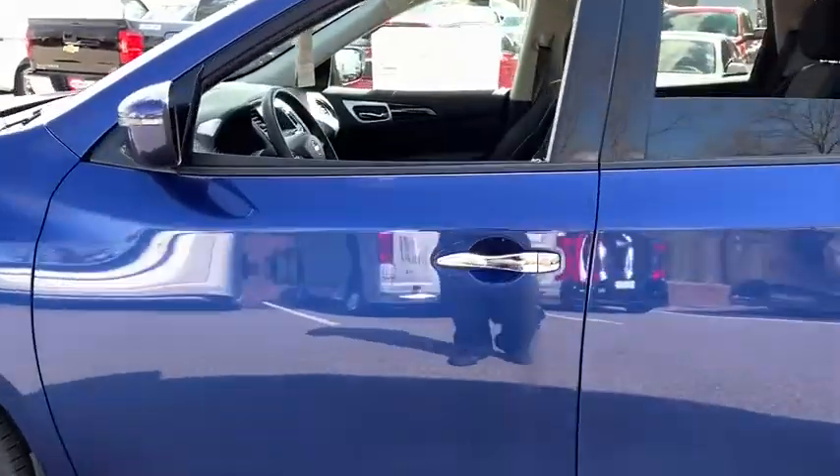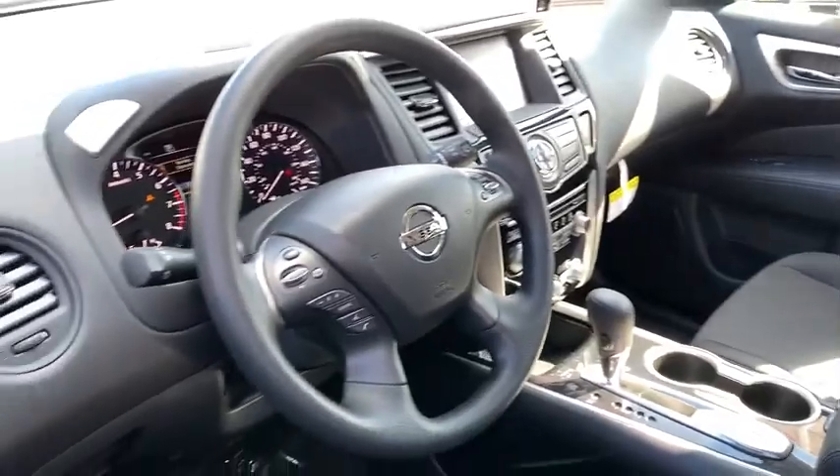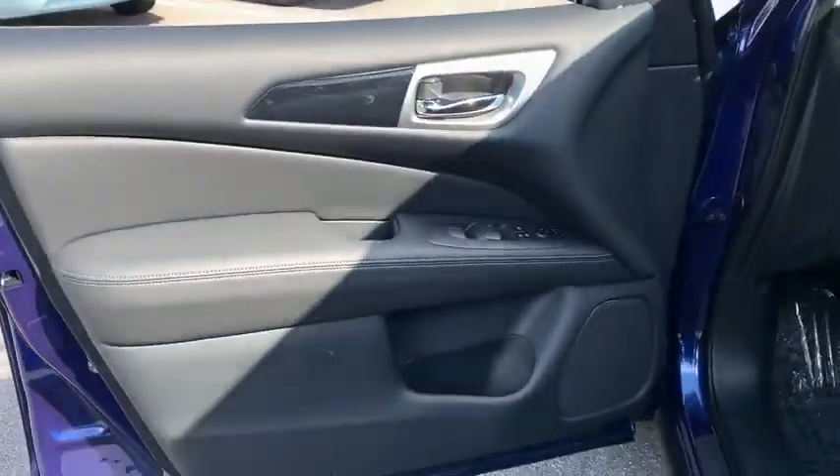Traction control, dual airbags, front wheel drive, alloy wheels, power steering, four-wheel disc brakes, electronic stability control, trip computer, CD player, security system.